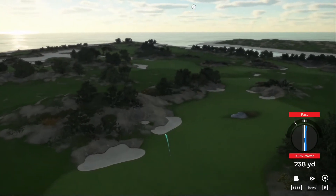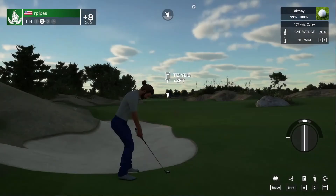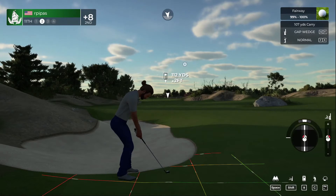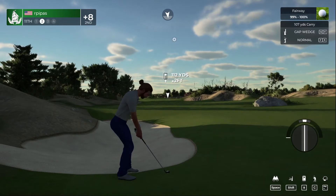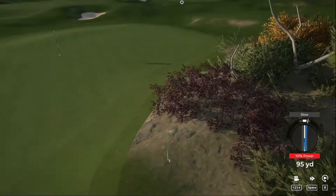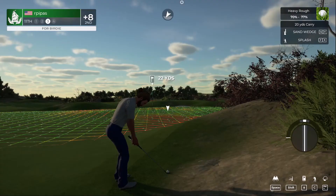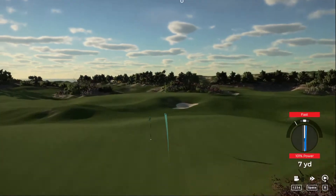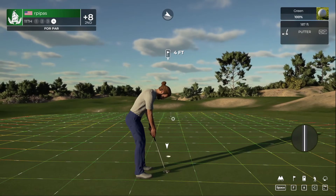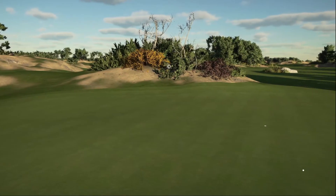Looks like we're heading to the fairway. We've got about 110 yards to go. Hit that slow — well, you can't hit them all. Okay third shot. Let's see if that's good enough to get it close — four feet to the cup. This putt's good — we got the par. That's eight over par at the moment.